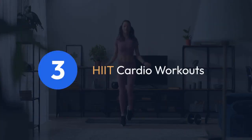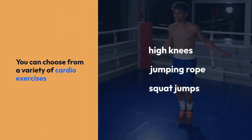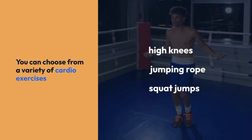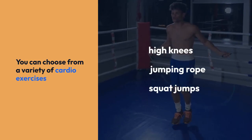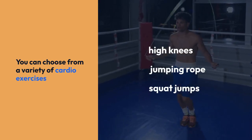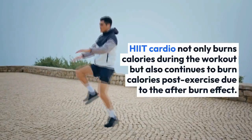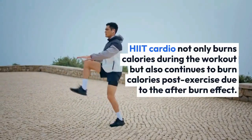3. HIIT cardio workouts. HIIT cardio workouts involve alternating between short bursts of high-intensity exercises and brief periods of rest or lower-intensity recovery. You can choose from a variety of cardio exercises, such as high knees, jumping rope, squat jumps, or sprint intervals. HIIT cardio not only burns calories during the workout but also continues to burn calories post-exercise due to the afterburn effect.